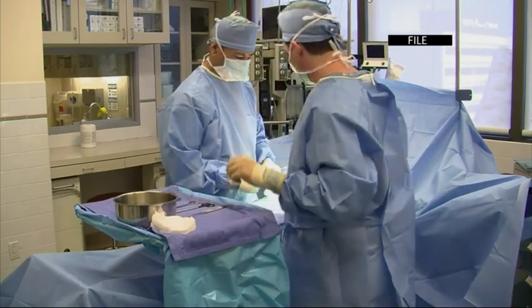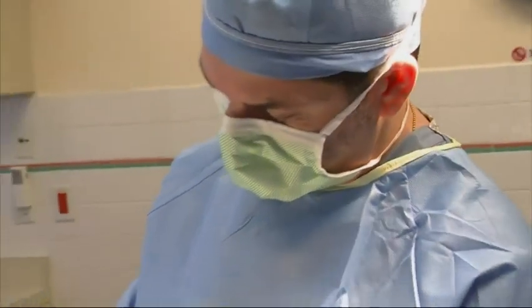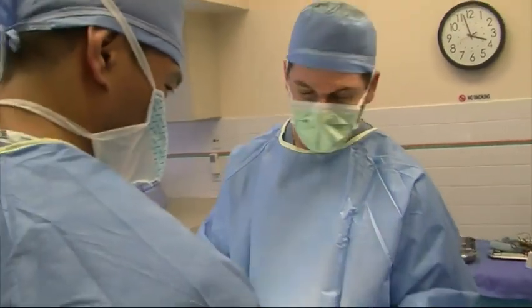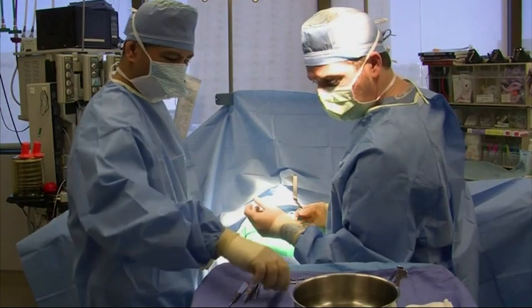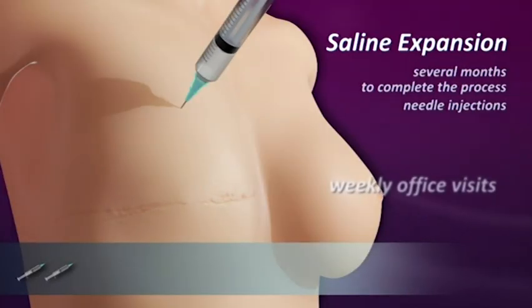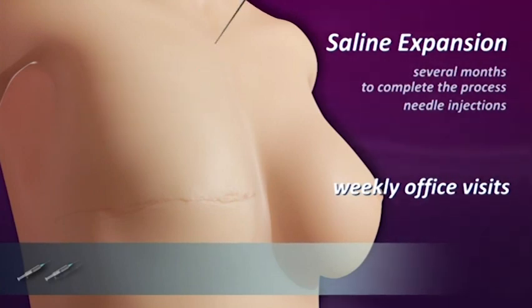Every year in the U.S., more than 100,000 women have a breast removed due to cancer. Replacing it often requires a tissue expander, a temporary pouch that's gradually enlarged with saline shots to make room for a permanent implant. It can be a painful process, requiring many trips to the doctor over several months.